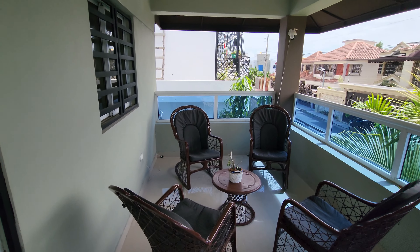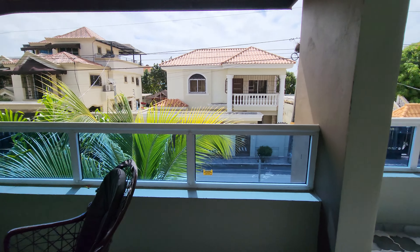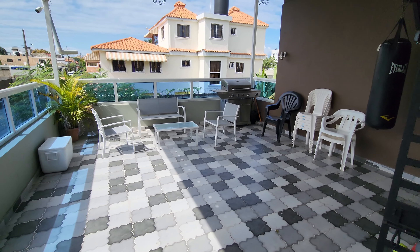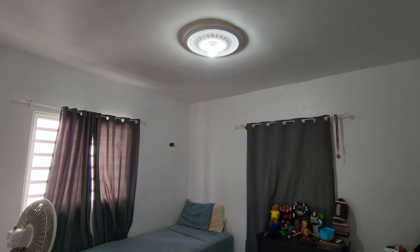En el segundo nivel iniciamos viendo el balcón, que tiene prácticamente el mismo espacio que la galería de abajo. Y miren esta increíble terraza que tiene esta casa en el segundo nivel. Muy buen espacio — esta terraza es aproximadamente de unos 25 metros cuadrados.